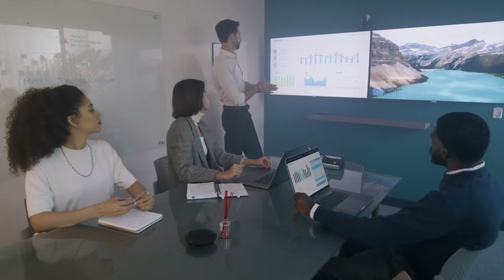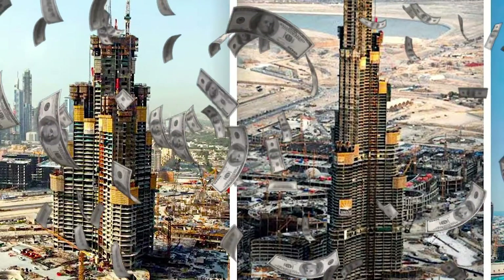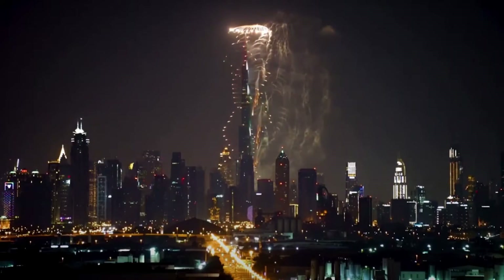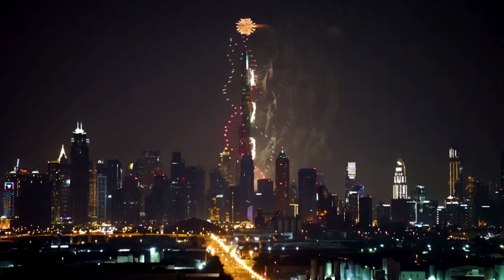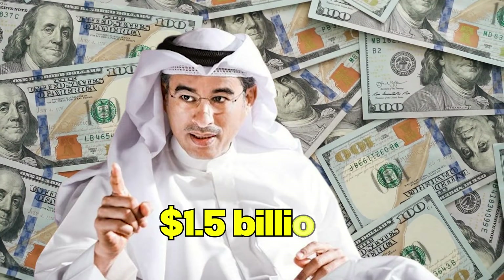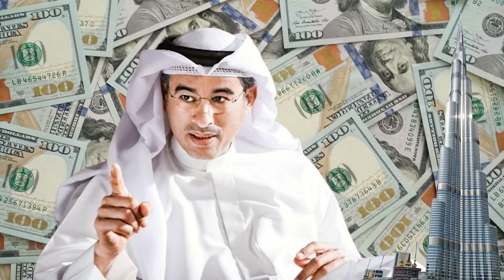Before you construct a building, the very first thing you need is to set a proper budget. And when you want to build the tallest building in the world, you need a huge budget and a lot of resources. Imagine having the blueprint for the world's tallest skyscraper in your hands — like the dream that towered before Mohammed al-Abar, the chairman of EMAAR. He laid out a budget of US$1.5 billion to bring the Burj Khalifa into reality.